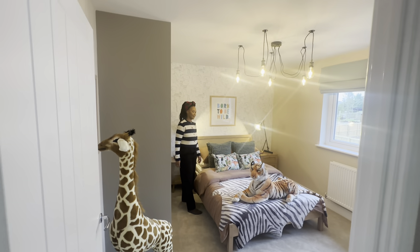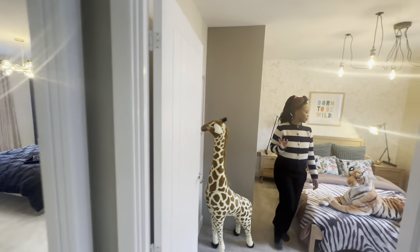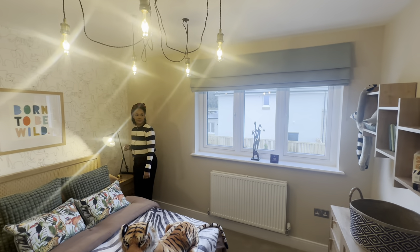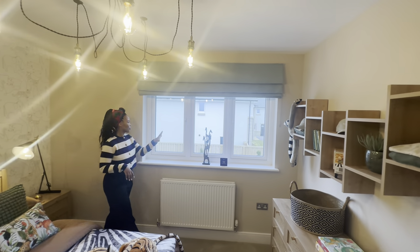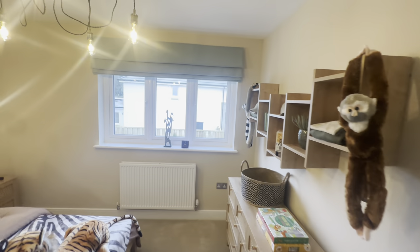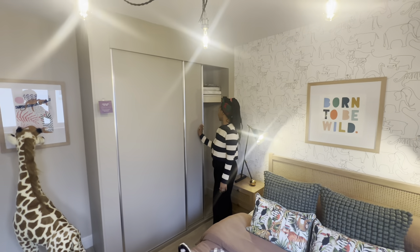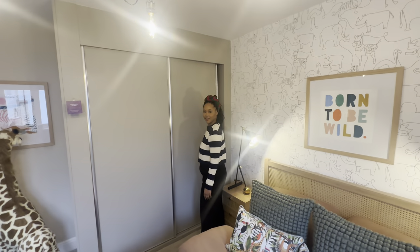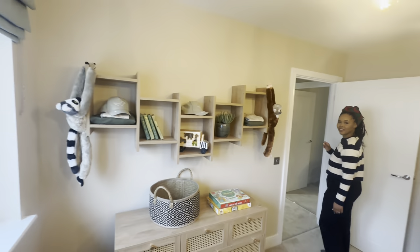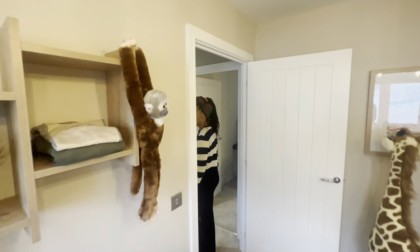Right next to the principal bedroom is the kids' room, so possibly your youngest child so you can check on them easily. They've got a three-pane window — it's a big window. Good space to walk around. They have sliding wardrobes which are fitted — handy and kept nice and tidy. Enough room also for a chest of drawers and a few toys.